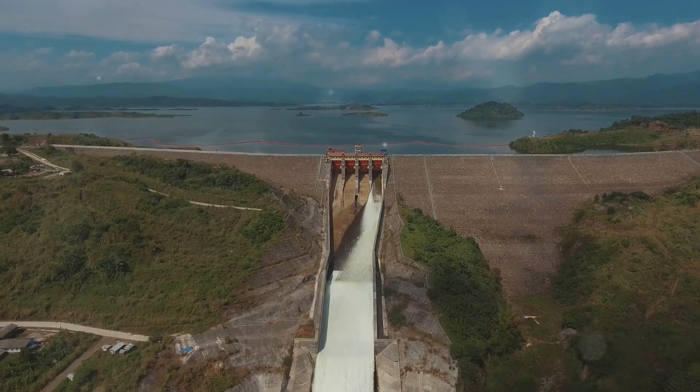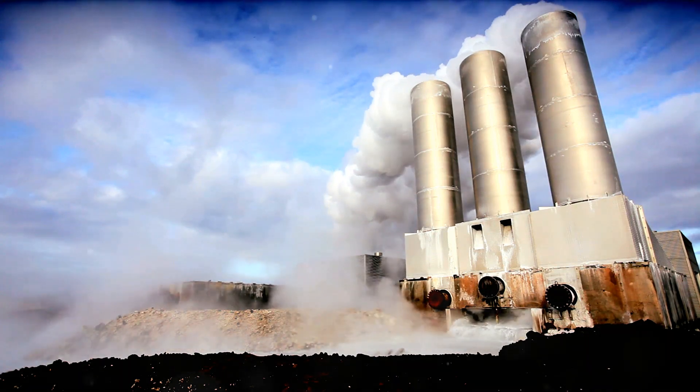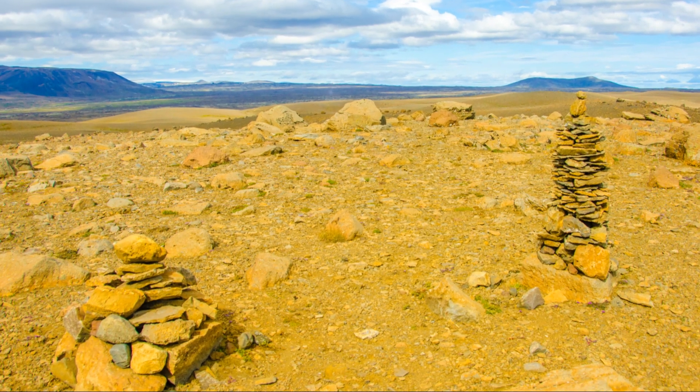Water consumption is another concern, particularly in arid regions. Geothermal plants require water for steam production and cooling purposes. Proper water management and re-injection techniques are crucial to mitigate environmental impact.